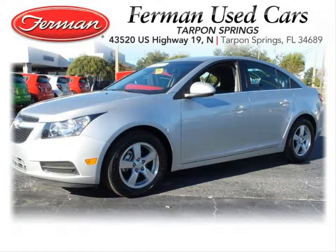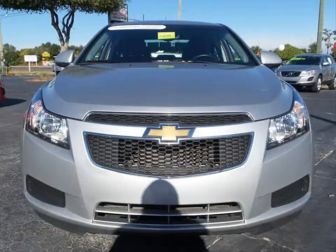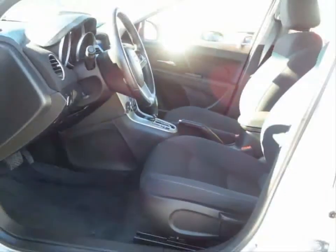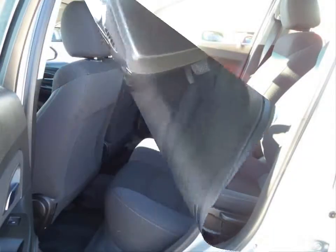Furman Chevrolet of Tarpon Springs with a 2014 Chevrolet Cruze. Some of the features are an AM FM CD MP3 audio system and Bluetooth phone connectivity.